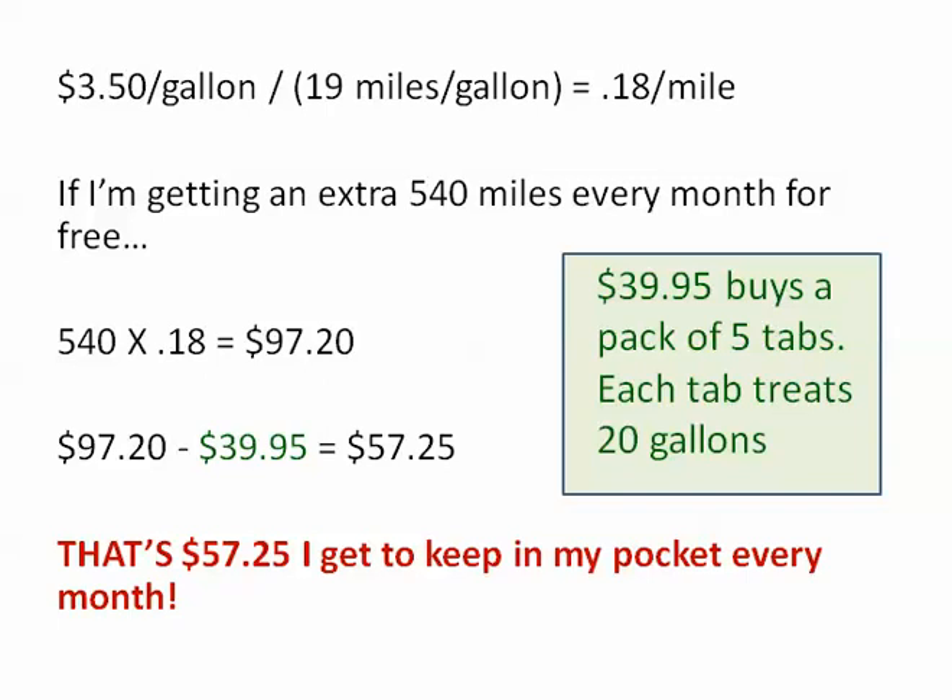So if you take the 2,052 and subtract the 1,512, that's an extra 540 miles that I'm getting every month because I'm using this product. If I'm spending $3.50 per gallon and getting 19 miles per gallon, that works out to about 18 cents per mile. So considering that I'm basically getting 540 miles free every month, 540 times $0.18 equals $97.20 that I'm saving on gas per month. And if I subtract out the $39.95 that I spend for the product, that leaves me with an extra $57.25 every month.